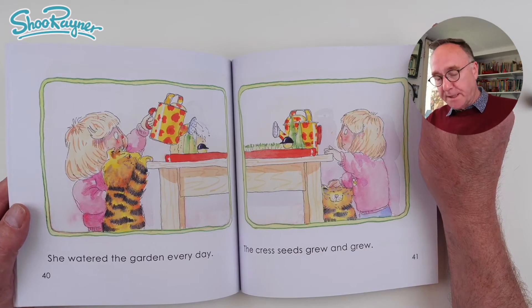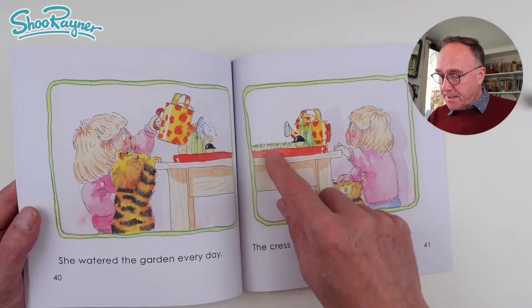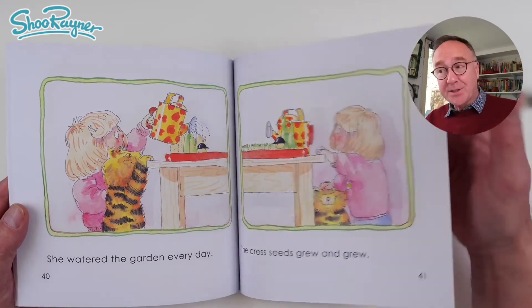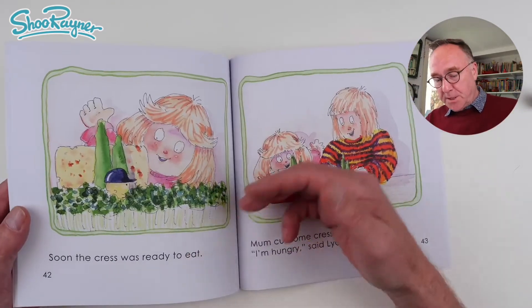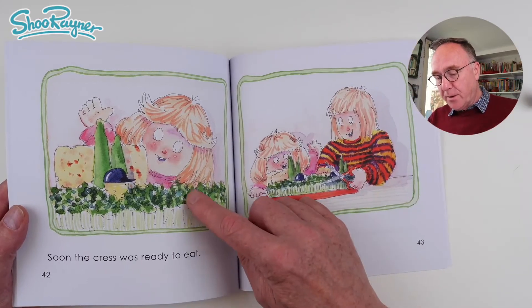She watered the garden every day. The cress seeds grew and grew. Soon the cress was ready to eat. It's grown all the way up there.